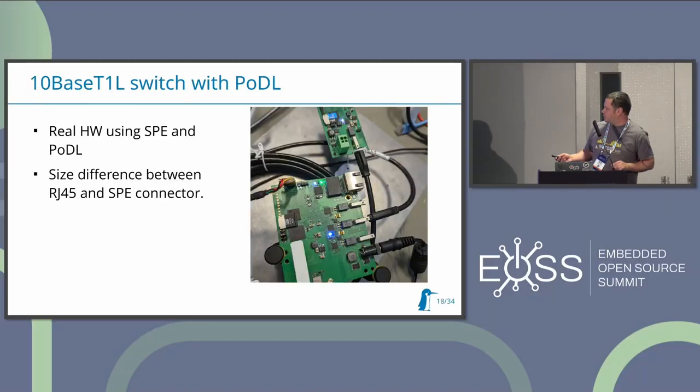Here's one example of real hardware. This is a switch using the T1L standard, and as you can see, connectors for T1L are usually tiny compared to normal Ethernet like RJ45. This switch is providing Power over Data Line, and this part is actually one of the sensors or actors using this power and using this connection for data transfer.